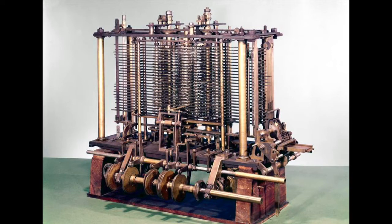Charles Babbage in the 1830s designed on paper a big machine for doing math. He never built it, but this is what we think it looks like, and he's considered one of the fathers of the computer.